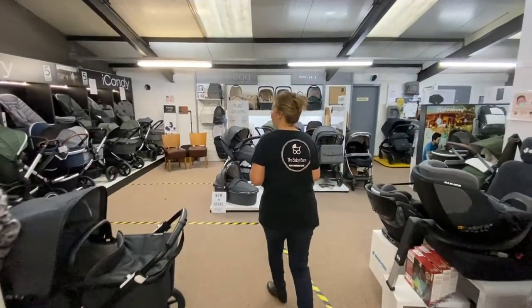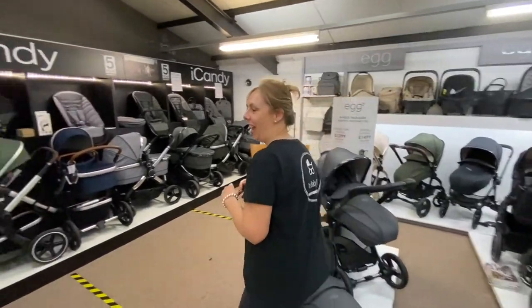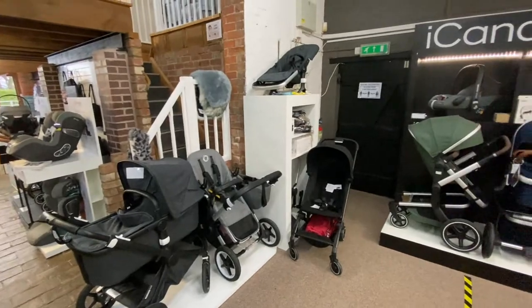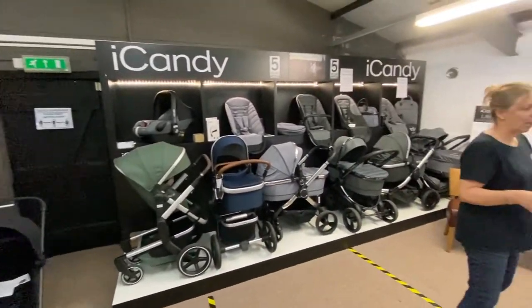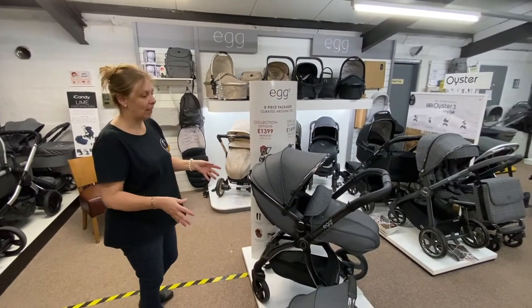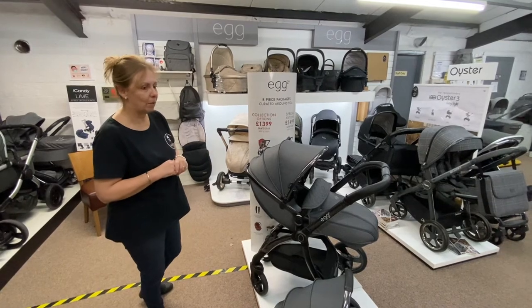Coming into the main pram room. This used to be where we used to do laminate, believe it or not, so it's made quite a bit of a change. We have a selection of Bugaboo, Jaws, Eye Candy, and we have a standard Egg one, and we've got the brand new Egg Two in. We've just got the one at the moment, but lots on order, and this has proved extremely popular.